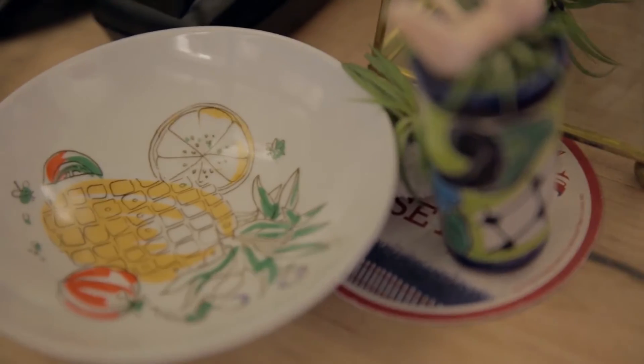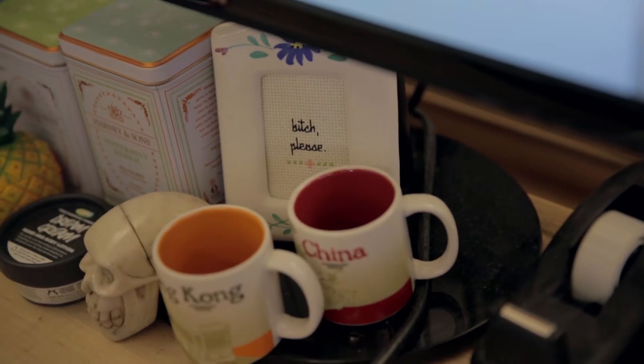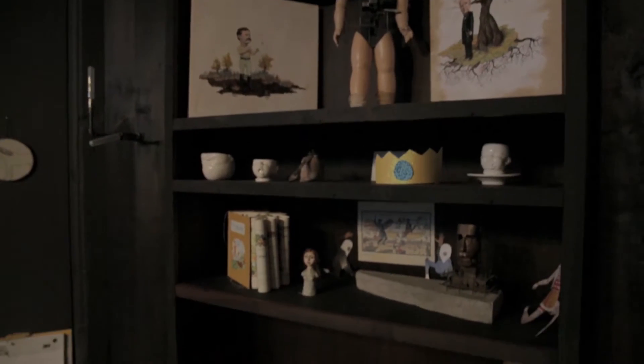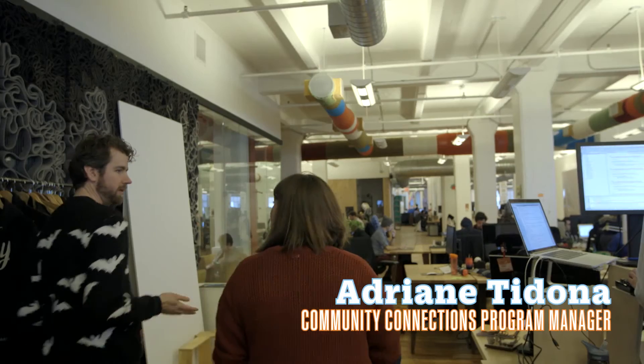Etsy is a global online marketplace for crafts and unique goods, with offices in the Dumbo neighborhood of Brooklyn. When you step into their office full of custom, handmade features, you can see their website come to life.